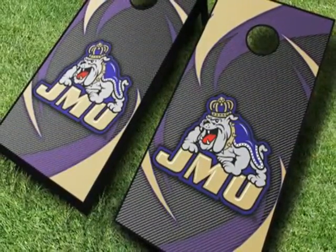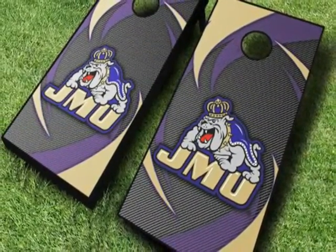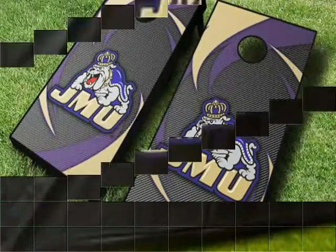Upgrade to pimp your cornhole boards with nightlights, a cornholer noisemaker, or a score tower drink holder.